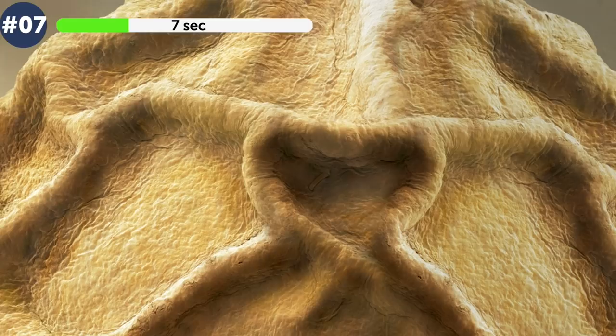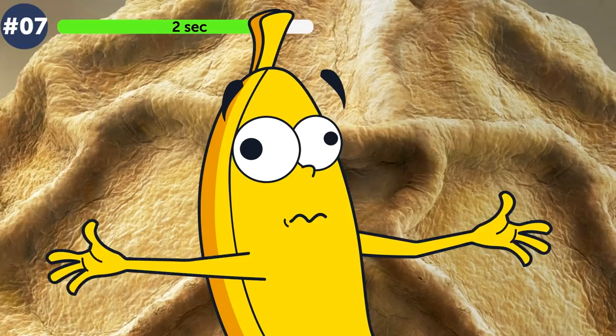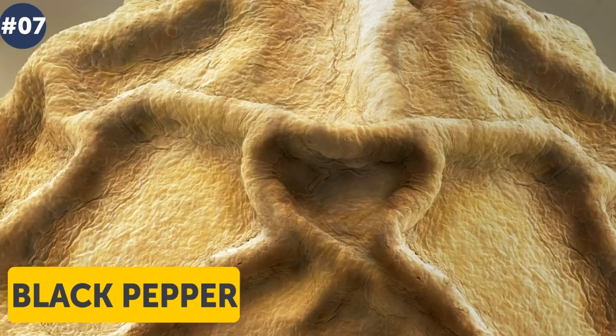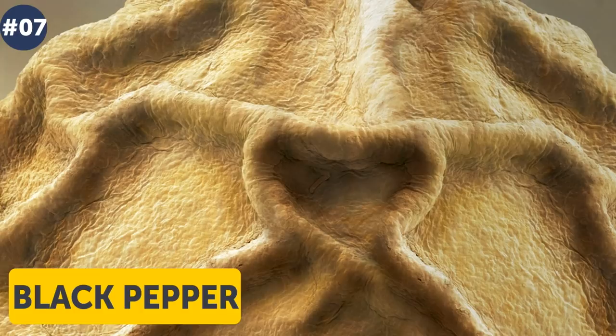Number 7. It might seem that this is a very old spoiled citrus, or maybe dry leather. Mystery revealed: this is something you regularly use if you are a fan of cooking — it is black pepper. Its homeland is India, and people have been using it in preparing food for more than two thousand years.